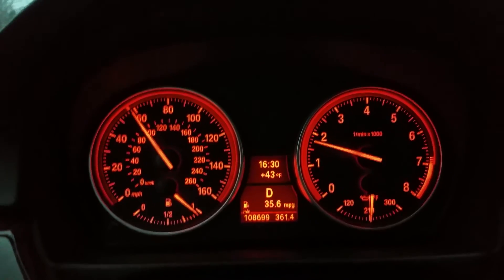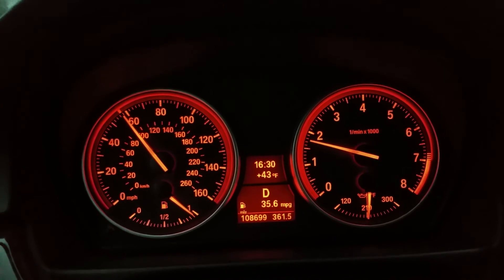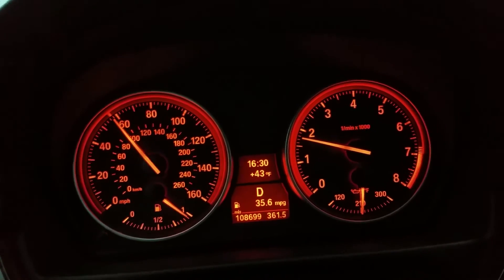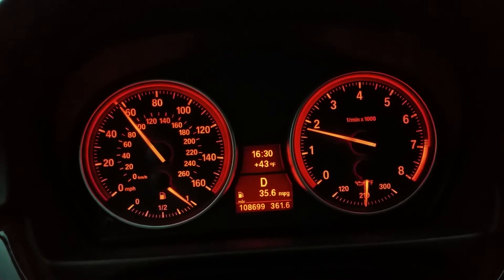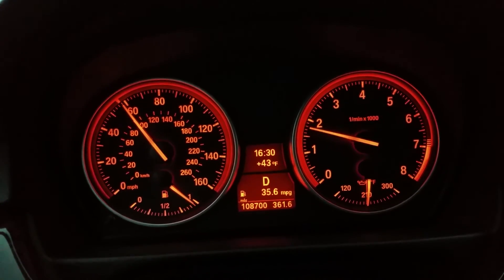So yeah, this is average highway fuel economy. That's enough — hope this helps anyone curious about real-world MPG.